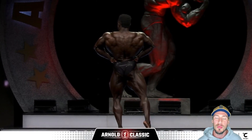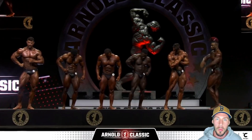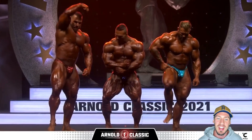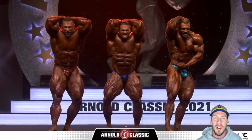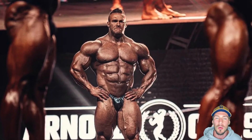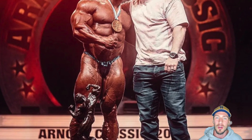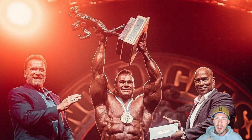Let me know what you think about the Classic Physique — who would you have had winning? I personally had Logan Franklin winning, but I can totally see why Terrence Ruffin won it. What do you think about the open class — did you have Nick Walker winning? What do you think about Ian Valliere placing second, and Sergio Oliva Jr., Akeem Williams, Justin Rodriguez, and all those guys? Let me know in the comments below. Thank you for all the support this weekend. I have more videos coming about the 2021 Arnold Classic, so make sure you subscribe, hit the notification bell, and you won't miss any of that. For Xavier Wills, Desktop Bodybuilding, we are out.